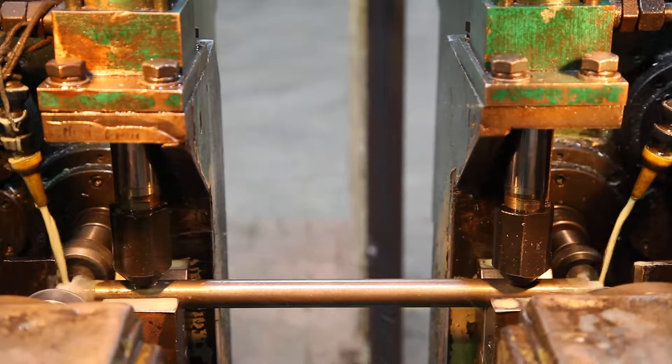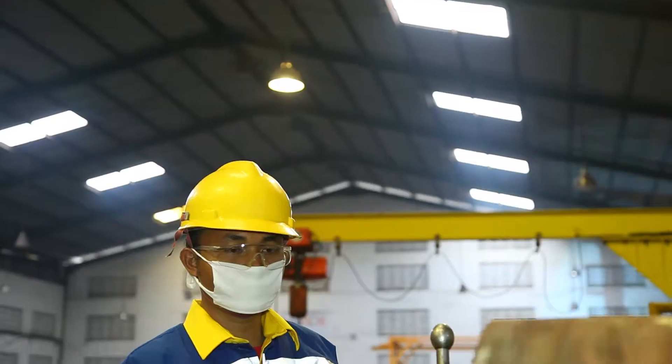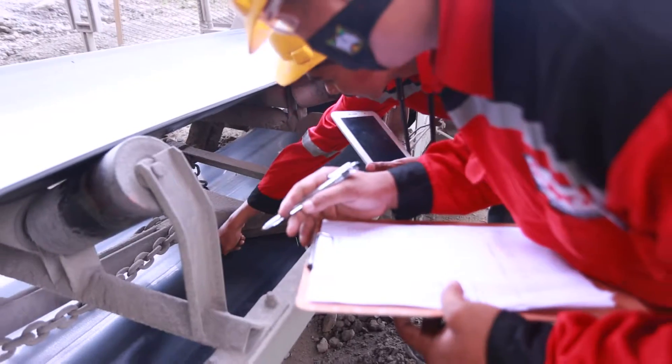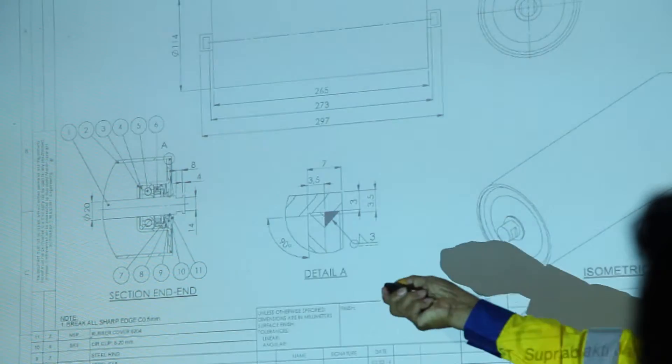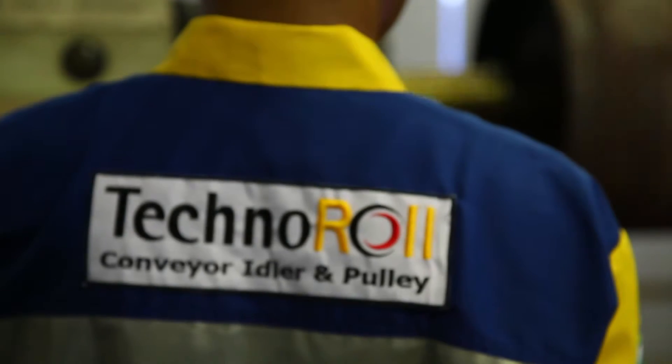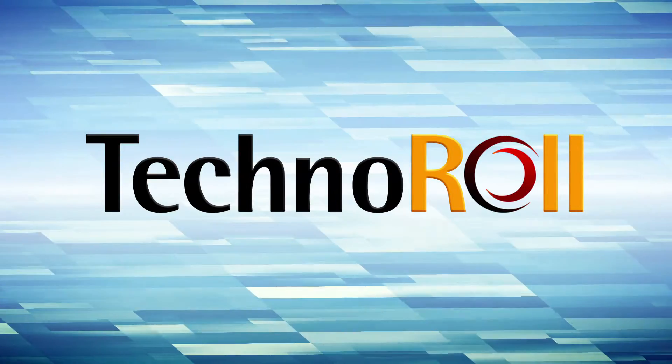Employing modern technology in manufacturing, combining years of knowledge and expertise with cutting-edge design and engineering, Technoroll continues to evolve, improve, and aim to be the best in the industry.